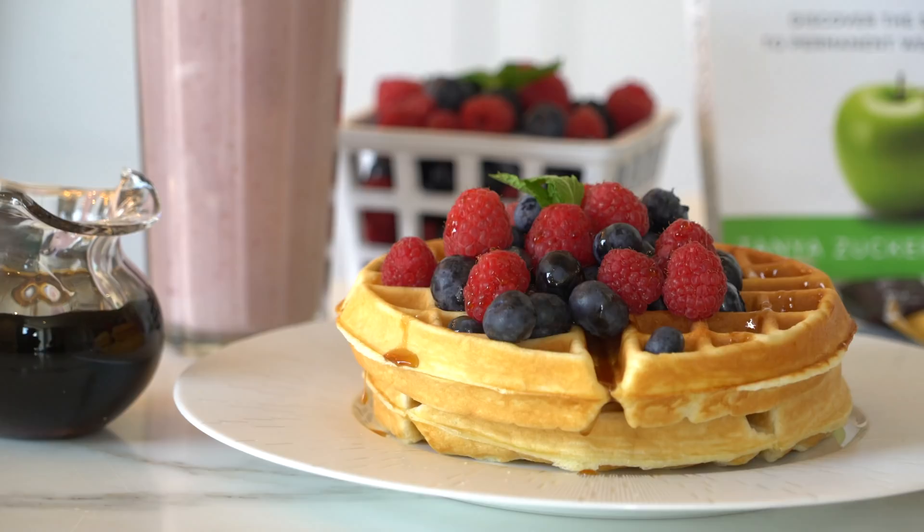These are delicious, and I just can't believe how easy it was — so simple, so quick. Literally from ingredients to batter to waffles, it's less than five minutes. This recipe is going to keep you guys feeling and looking your best all summer long. Thank you, Tanya. Enjoy.